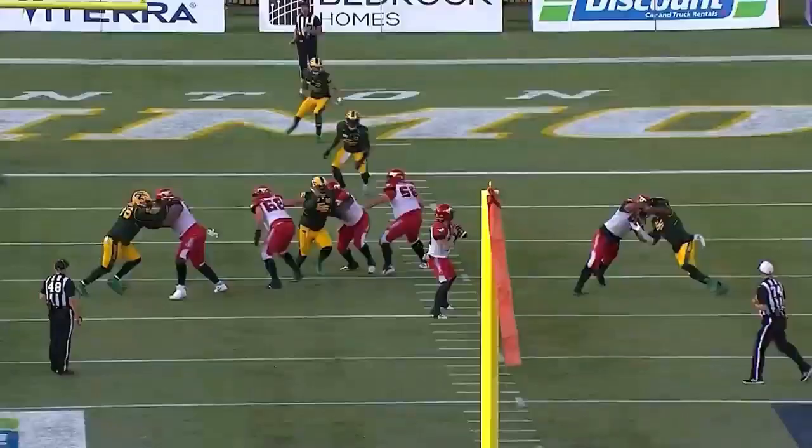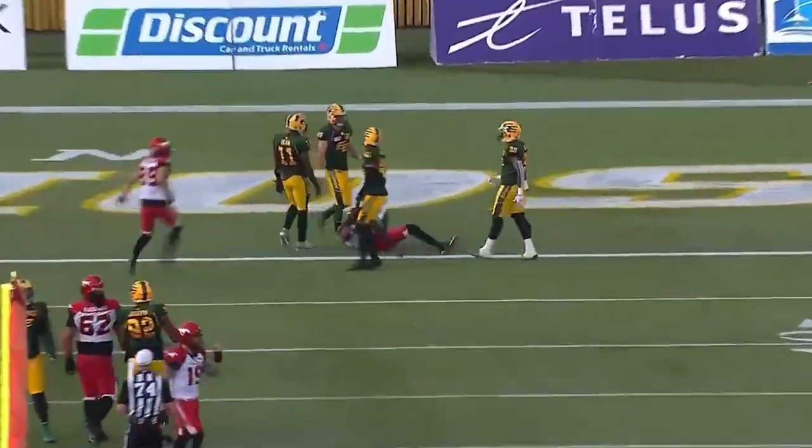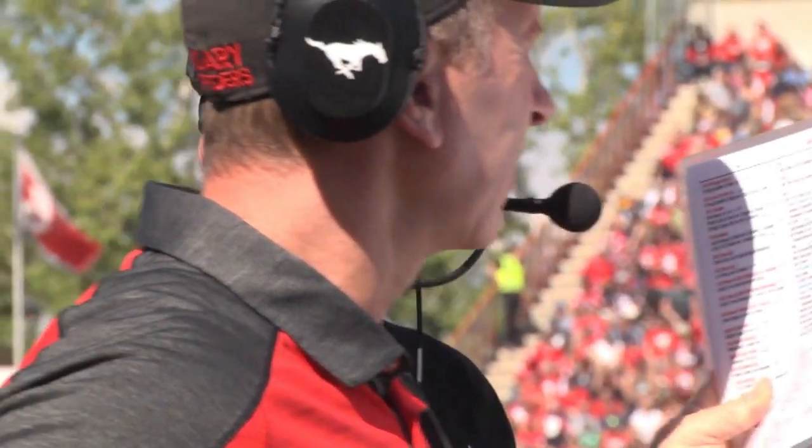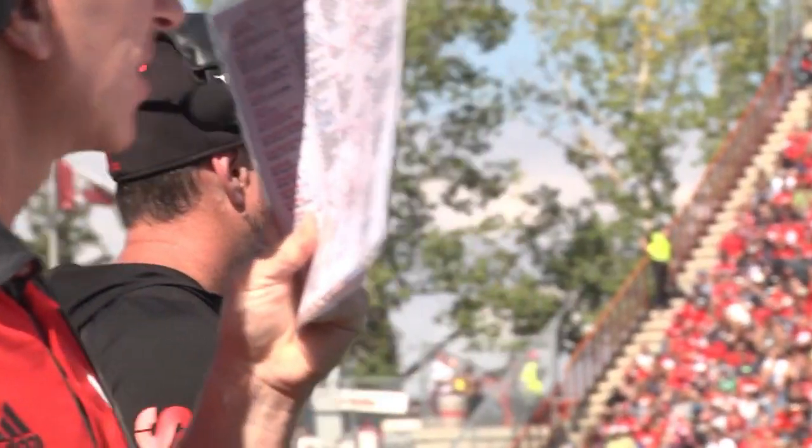I'm sure the two will collaborate. They'll bring in some of the stuff that coach Jackson has had success with, and they'll sort of hammer out their own unique offense. But I think you're going to see a lot of influence from the system that brought coach Dinwiddie so much success in Calgary.